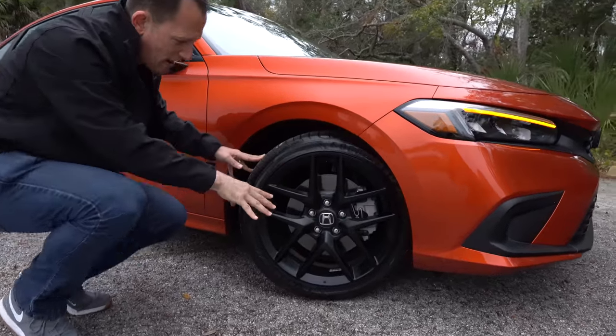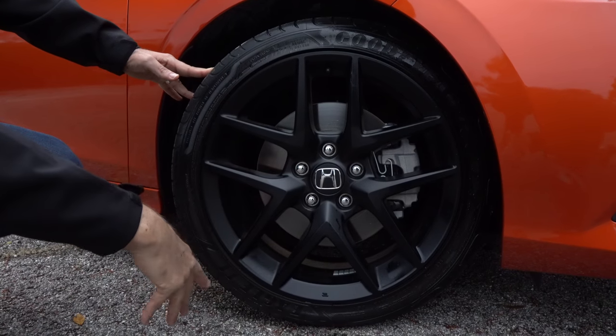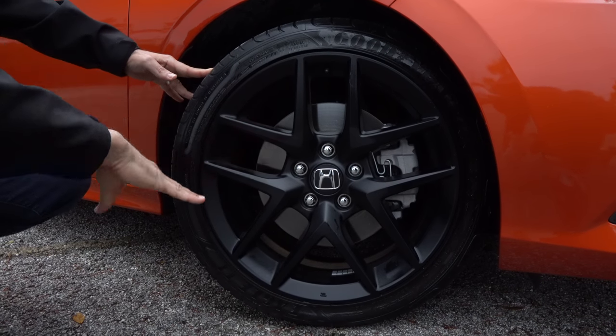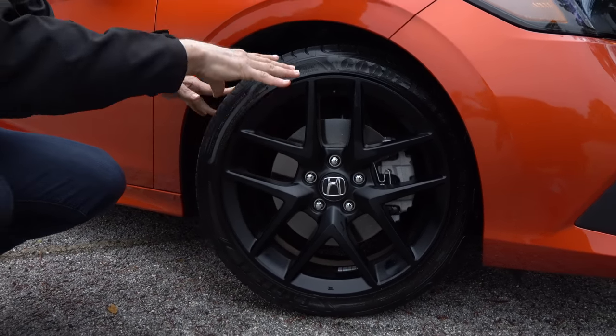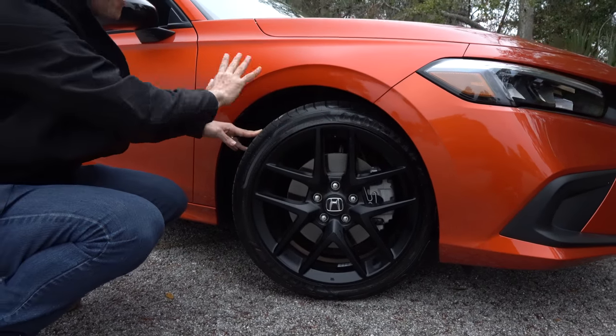Just like the GTI, this is front wheel drive, and we've got these Goodyear Eagle tires to help give us the grip. I'm really liking the clean setup with the wheels and the way everything just flows nicely around the fender opening.